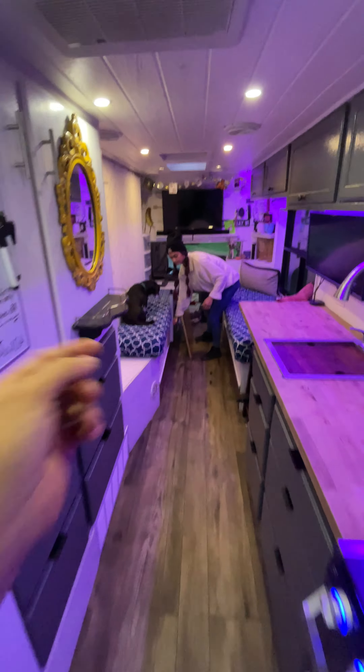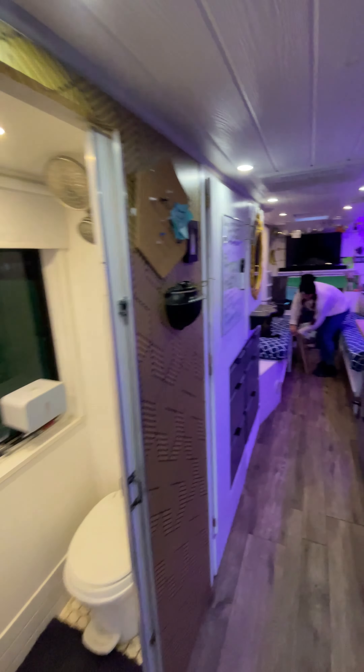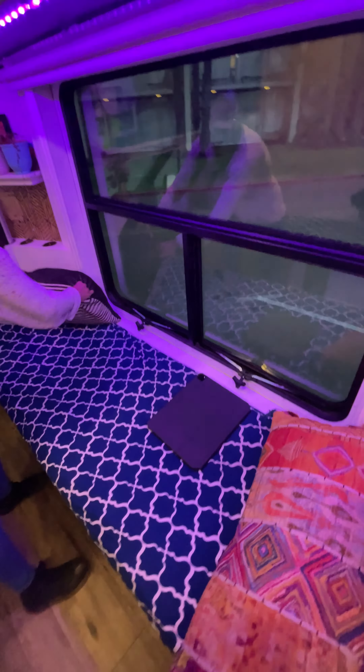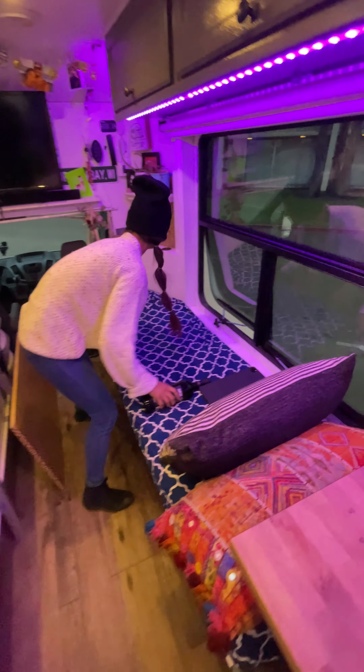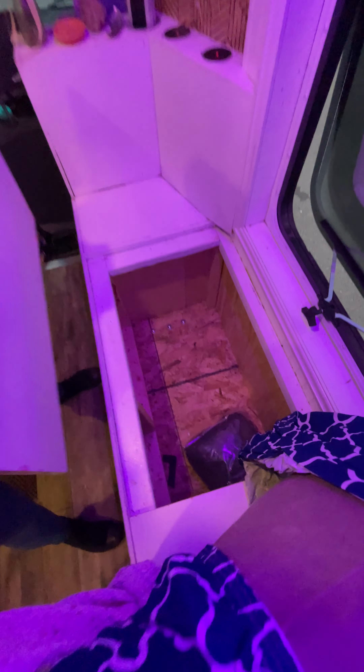We've had 14 people in this particular house. We also have this big window that vents on both sides. Under the bench we've got storage on both sides — really, really deep, big storage. And then this is a hidden compartment that I made for Marina, and in it is her sewing machine with power.